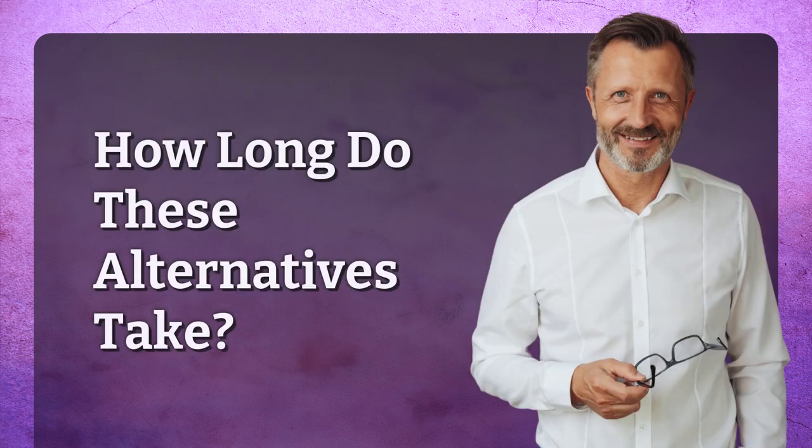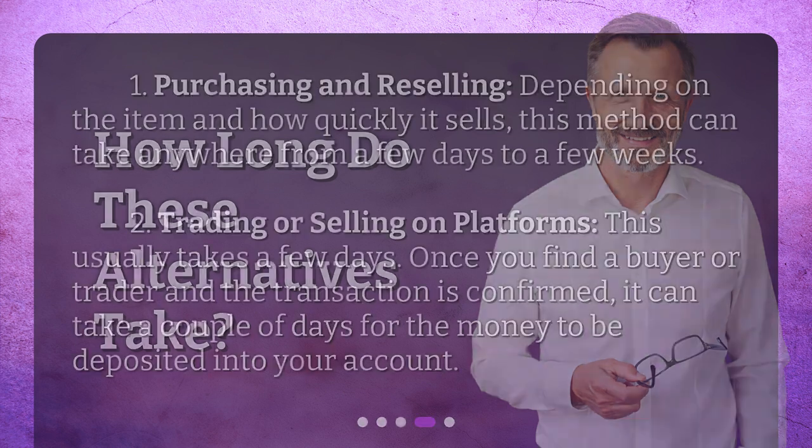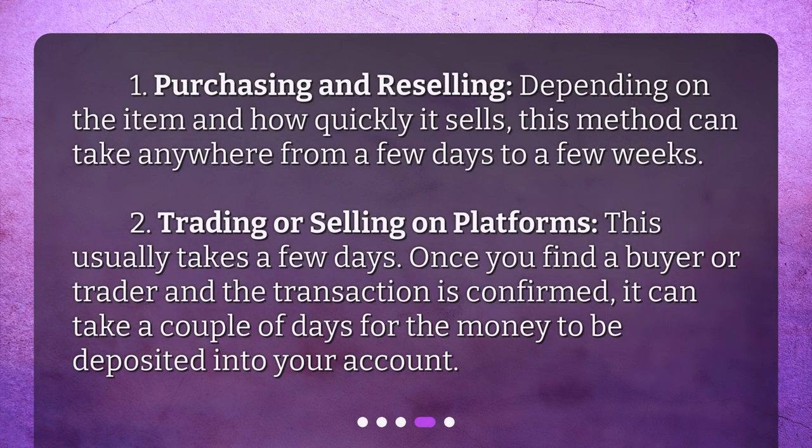How long do these alternatives take? First, purchasing and reselling — depending on the item and how quickly it sells, this method can take anywhere from a few days to a few weeks. Second, trading or selling on platforms — this usually takes a few days. Once you find a buyer or trader and the transaction is confirmed, it can take a couple of days for the money to be deposited into your account.